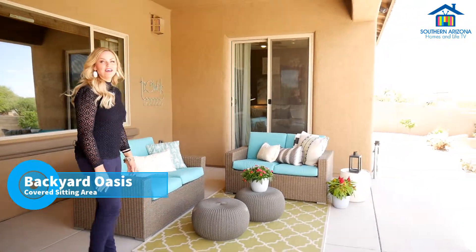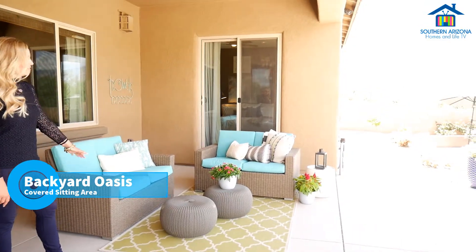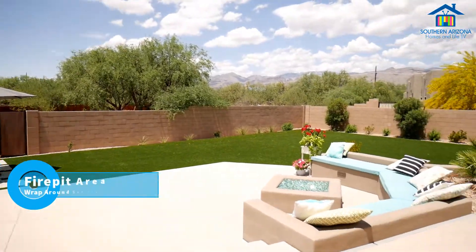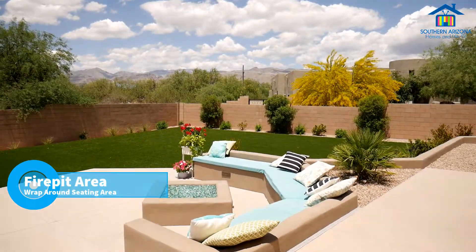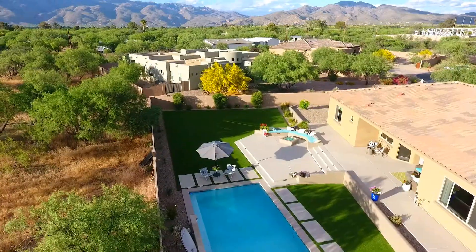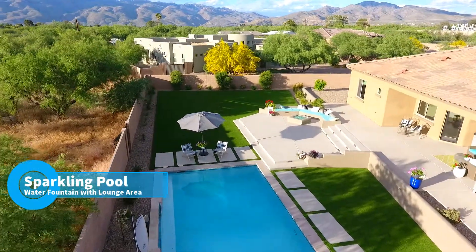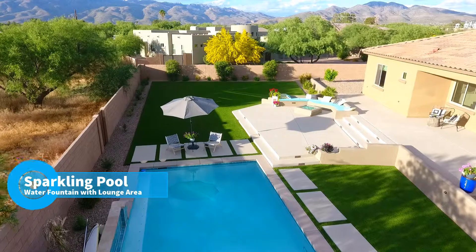I can't wait to show you what's outside. As you step outside, you can see this wonderful entertainment patio space. Just over here we have a beautiful fire pit area, and just behind that is a large artificial turf area which leads into your sparkling blue pool.